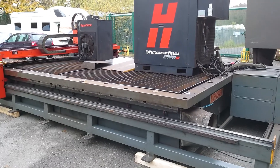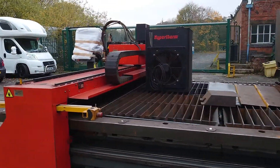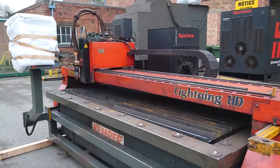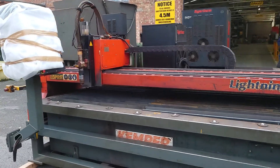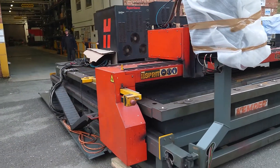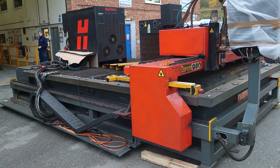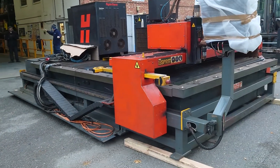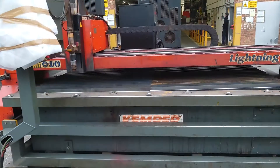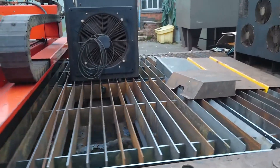Just arrived, still connected — an Esprit HPR 400 XD, two and a half meters by three meters cutting area with an Edgepro CNC. This machine will either be sold as-is or fully serviced to order. The machine was still connected and working on site last week and is now here, ready for a new home. More details can be found on westermans.com. The slats have been changed and the cutting beds cleaned.